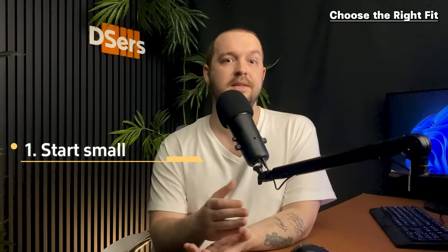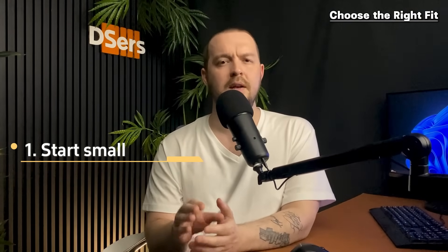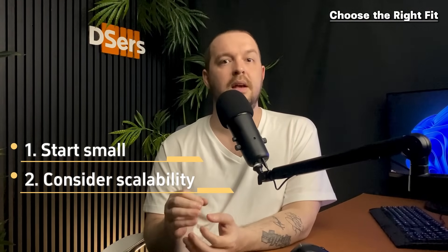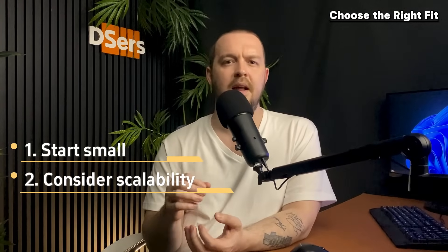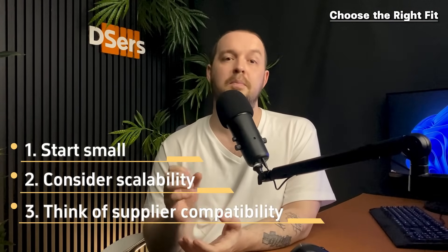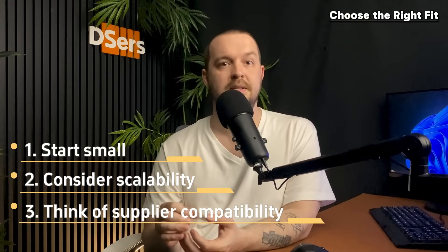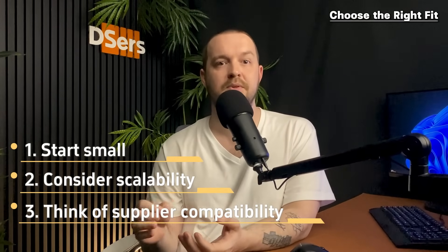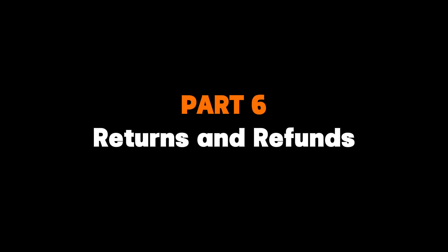To choose the right fit, start small — if you're new, begin with manual fulfillment or basic automation apps, then explore other options as you grow. Consider scalability: choose a method that can accommodate future growth and integrates with your Shopify store. Think about supplier compatibility — ensure your chosen method works seamlessly with your dropshipping supplier and verify integration capabilities. By carefully evaluating your business needs, you can select a fulfillment method that streamlines your workflow, reduces costs, and helps your dropshipping business flourish.